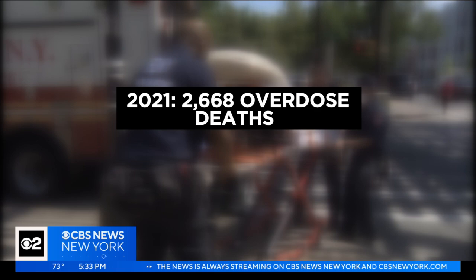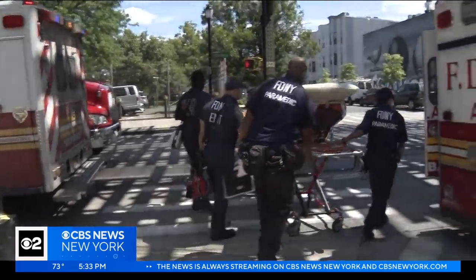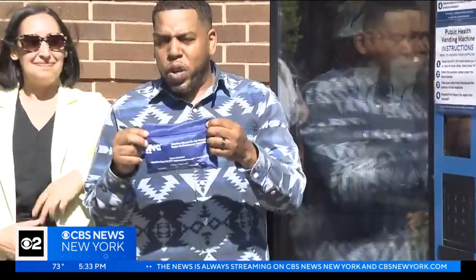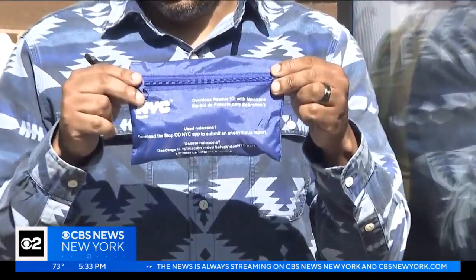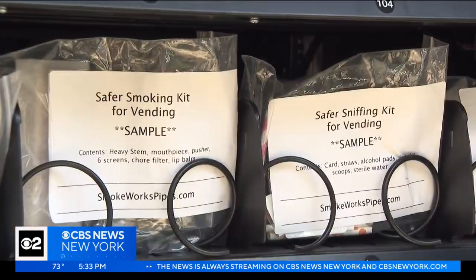In 2021, the city recorded a record high of 2,668 overdose deaths. 2022 statistics are expected to be even higher. This is a Narcan kit. It's why Elan Kwashi, with Services for the Underserved, says these products are crucial.